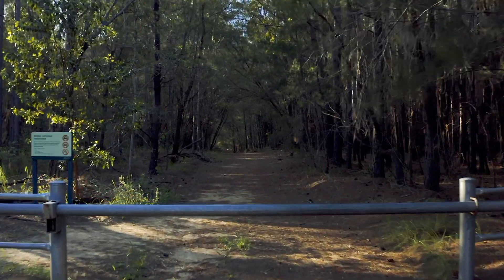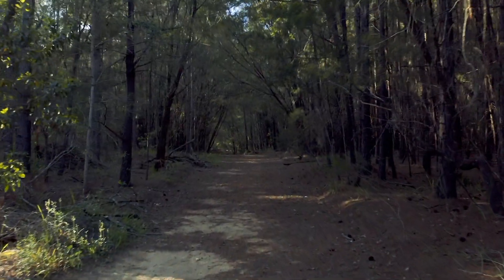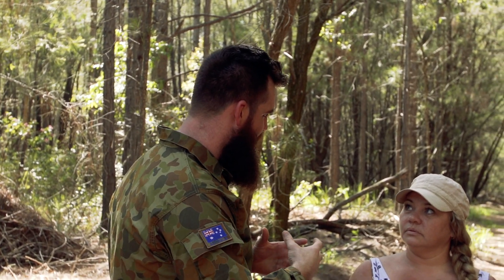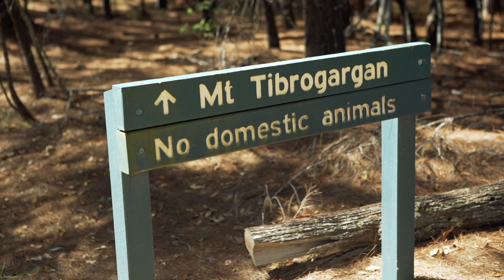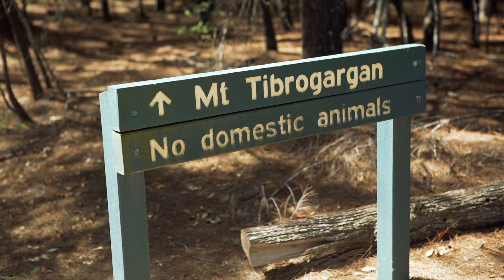I don't know anything about this creature we're looking for today. So what are we looking for? Can you take me through absolutely everything we're about to witness here, and where are we for starters? We're up here on the Sunshine Coast at the base of Mount Tibergargan, which there's been a long history of Yowie sightings and activity.